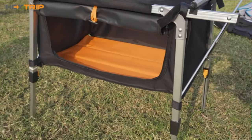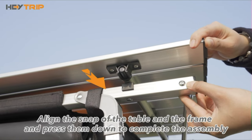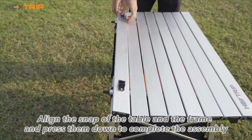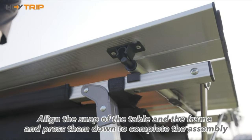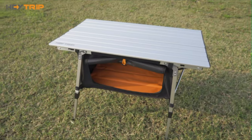Premium materials and easy setup: the table is made of waterproof, rust-resistant, and heat-resistant aluminum with anti-slip feet support. You can easily set up and dismantle the camping table without any tools — just unfold the table, adjust the legs, and secure the locks.